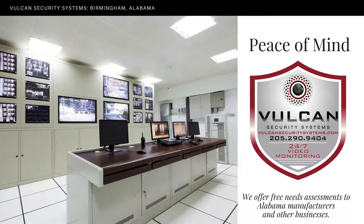Vulcan Security Systems is based in Birmingham, Alabama, locally owned, and serves a geographic area extending from Montgomery north to the state line, covering the entire state as necessary. We offer free needs assessments to Alabama manufacturers and commercial operations. Give us a call today at 205-290-9404, or visit the website at vulcansecuritysystems.com.